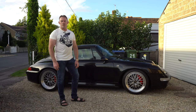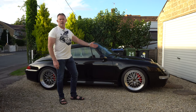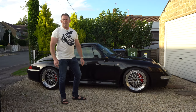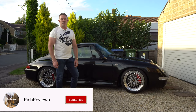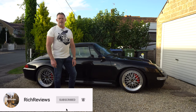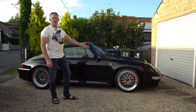Hi guys and welcome back to Rich Reviews and welcome to the seventh in the series documenting my ownership of my 1997 Porsche 911 Type 993S. If you haven't seen the previous videos, please look below for links to all six previous episodes. Make sure you click subscribe and notifications so you'll get notified of all future videos. Today we're going to talk about the 10 features and quirks of the 993 911S, the last of the air-cooled 911s.